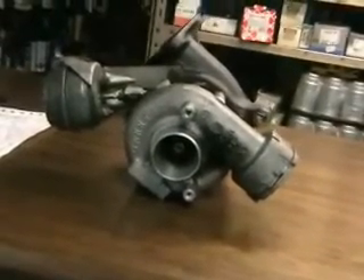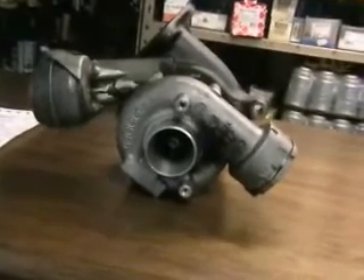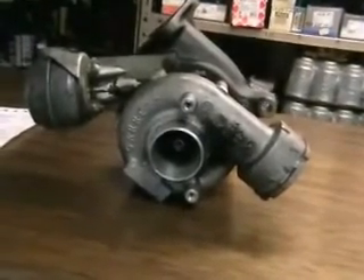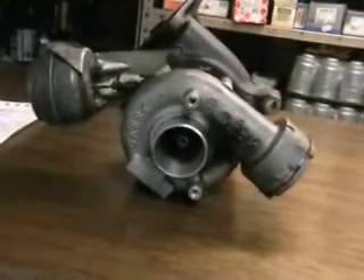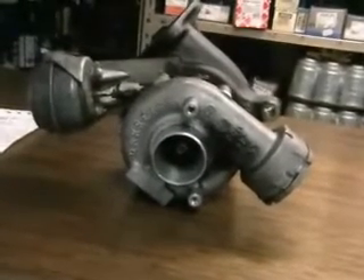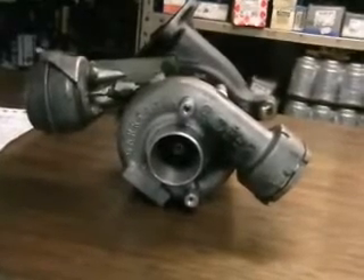If the wrong oil is used, the supply to the turbo will ultimately become crystallised and reduce lubrication. Likewise, if the supply pipe is kinked or split, lubrication will be reduced and damage will occur to the turbocharger.